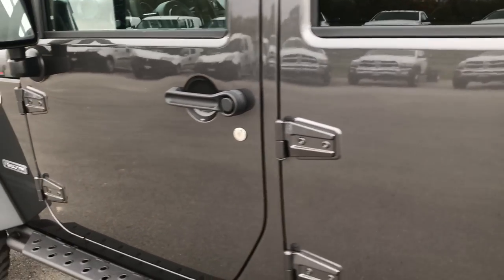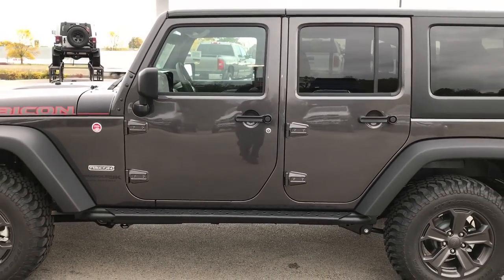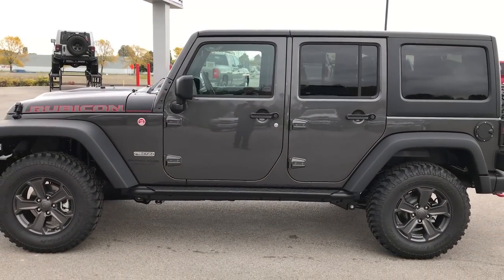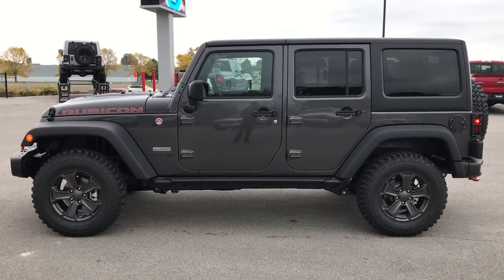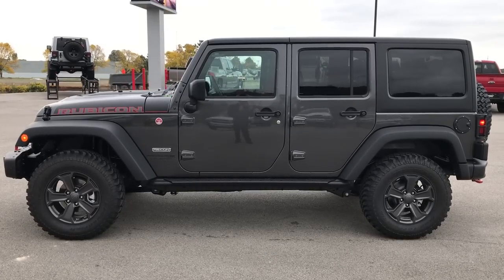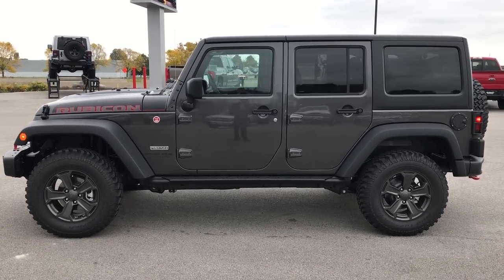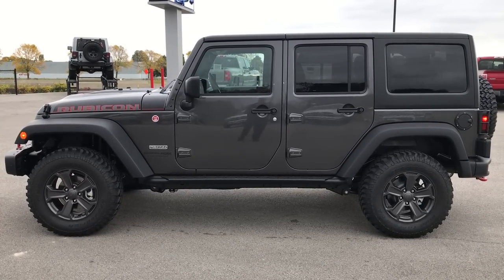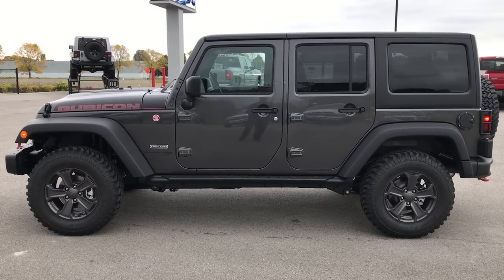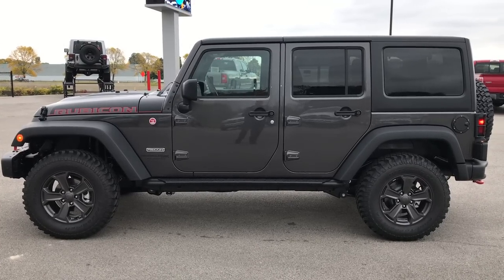Not too much has changed on the 2018 package, but the Recon package remains definitely one of the best looking Rubicon packages they have — one of the best packages for the Wrangler itself. Thank you for checking out the video. If you want to see more you can go to our YouTube channel at YouTube.com/SummitAuto. Remember to like, subscribe, and share. In a second you'll see a subscribe button on your left and a link to more Wrangler videos on your right.